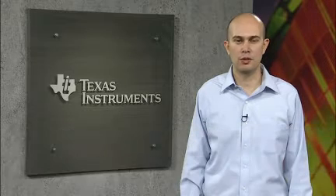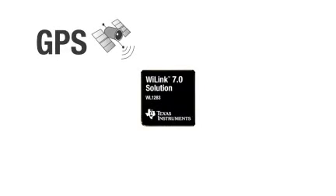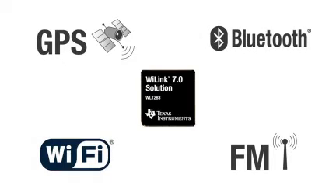I'm excited to introduce the industry's first single-chip solution to integrate all-in-one GPS, Wireless LAN 802.11n, FM Receive, FM Transmit, and Bluetooth, including the latest Bluetooth Low Energy specification.